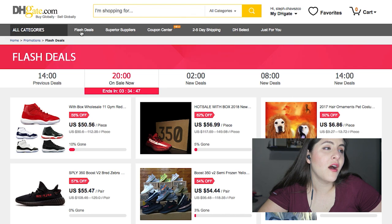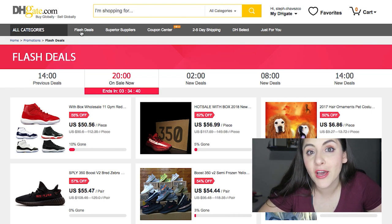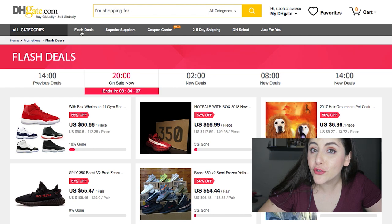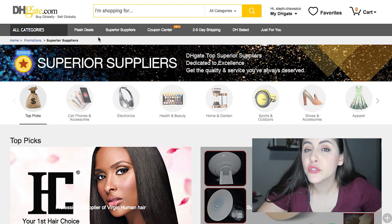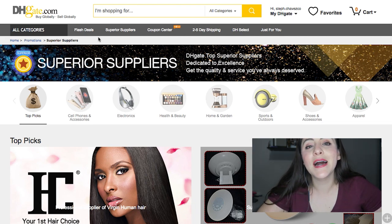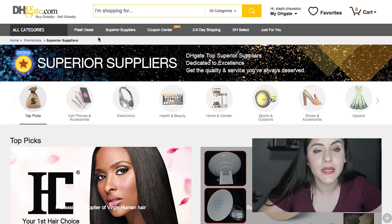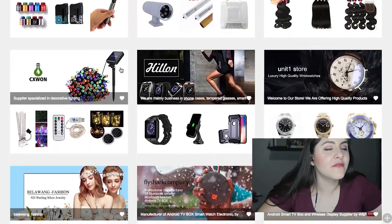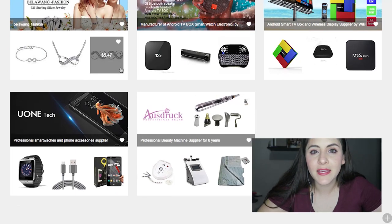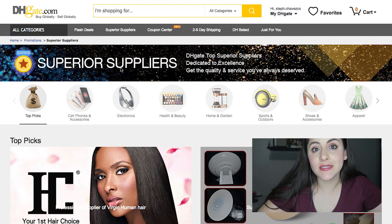There might be something with a very good deal in the flash sale, so you'd have to hurry. If you want to be extra careful about the sellers you find, go to the 'Superior Supplier' section — those are our suppliers with the highest rankings based on reviews, delivery times, and many other factors. You can browse through all those sellers, and most of them have a specific category.